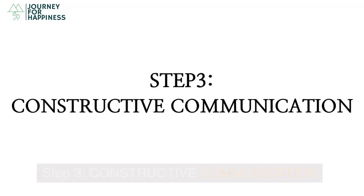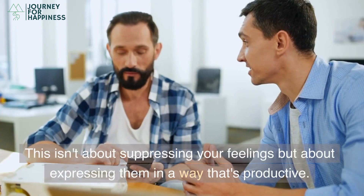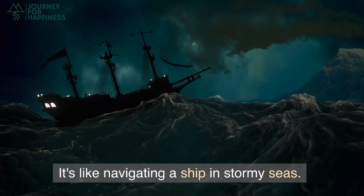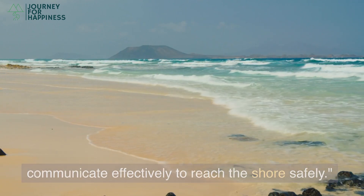Step 3: Constructive Communication. Finally, it's about learning to communicate your feelings constructively. This isn't about suppressing your feelings, but about expressing them in a way that's productive. It's like navigating a ship in stormy seas — you have to stay calm, keep focused, and communicate effectively to reach the shore safely.